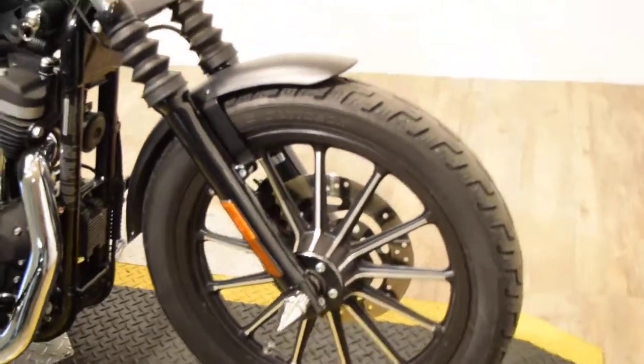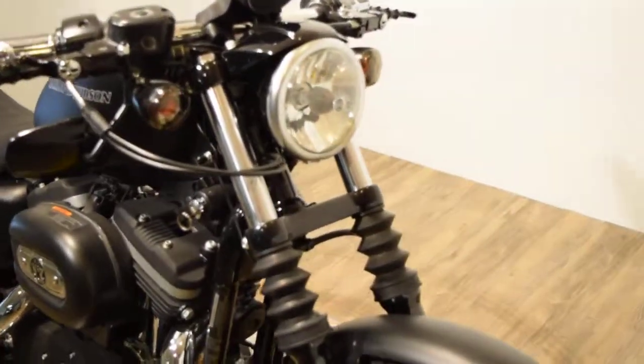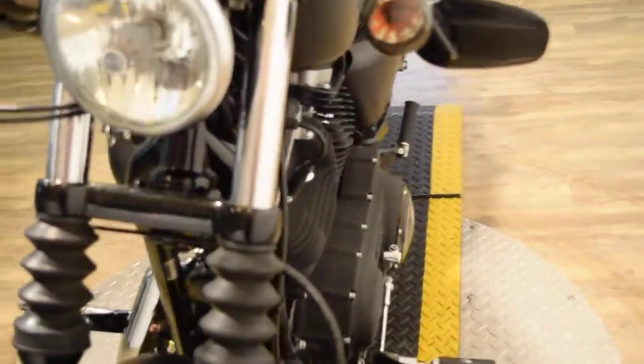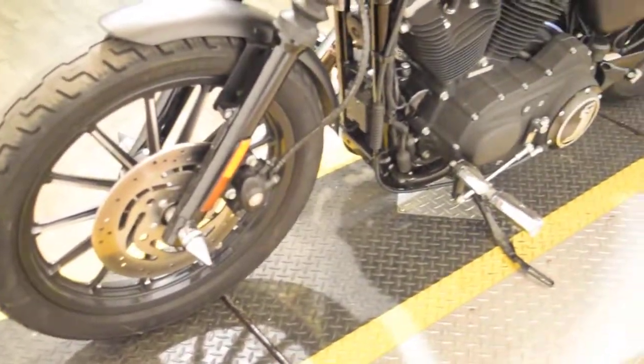find out finance information, find out what your trade is worth, and get the price on this particular bike if you go to our website, which is MonsterPowerSport.com. We have about 300 bikes in stock.